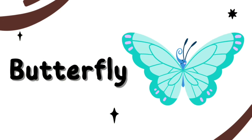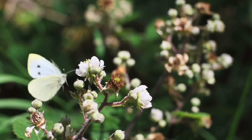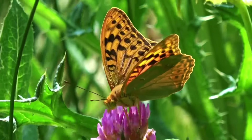This is a Butterfly. A Butterfly is an insect. Butterfly has four wings and those wings are very beautiful.